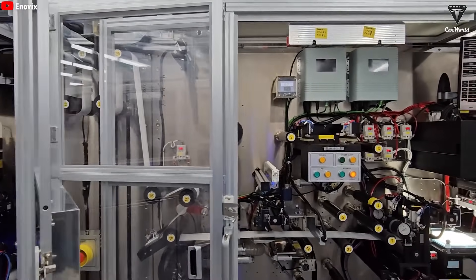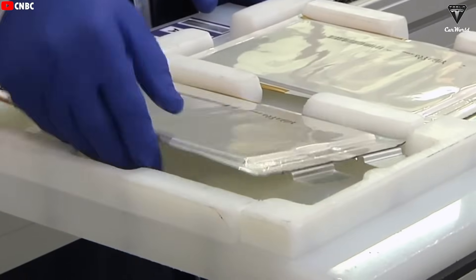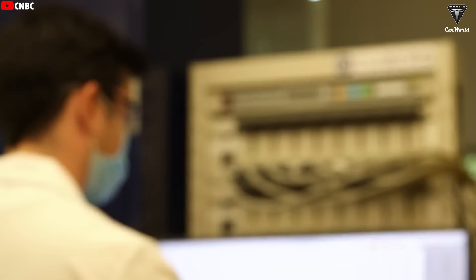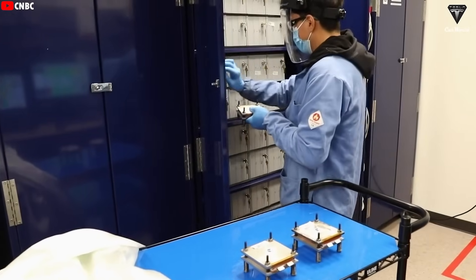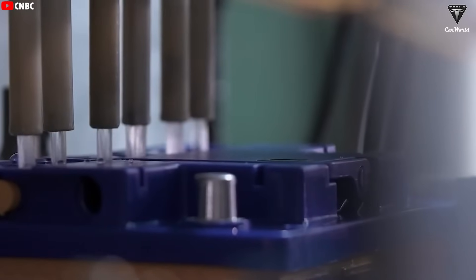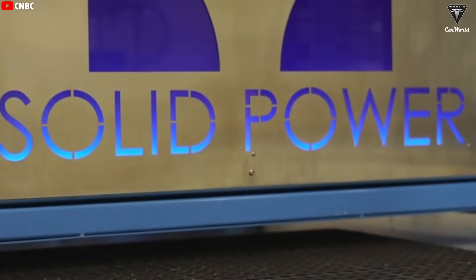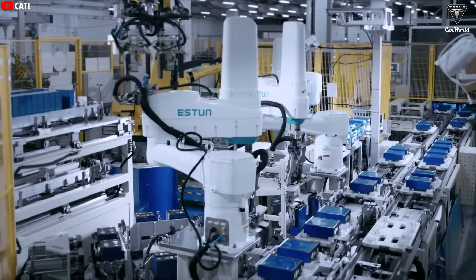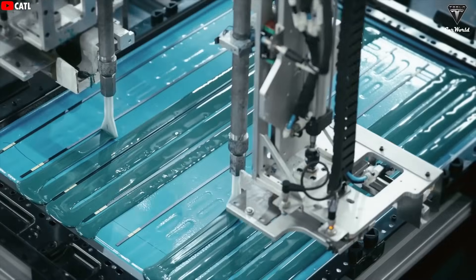Meanwhile, another tech is turning heads: sodium-ion batteries, or salt batteries, which ditch lithium entirely. These are shaping up as a serious contender in the energy revolution, especially as the world hunts for alternatives to lithium-ion to power EVs and store renewable energy. Unlike lithium-ion, which relies on increasingly scarce and pricey lithium, sodium-ion batteries use sodium — a superabundant, dirt-cheap element found in seawater and the Earth's crust. Sodium sits right below lithium on the periodic table with similar chemical properties, letting sodium-ion batteries work on the same basic principle: sodium ions zip between cathode and anode through an electrolyte to generate electricity.